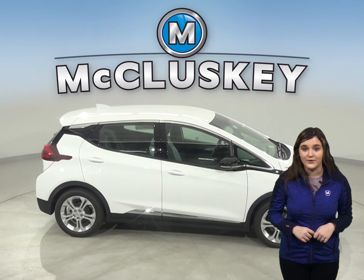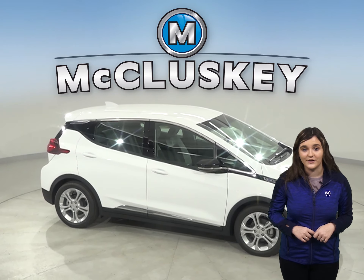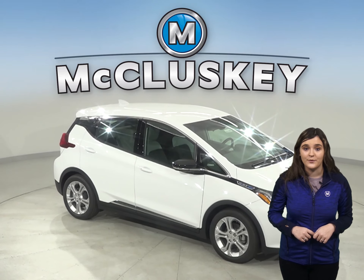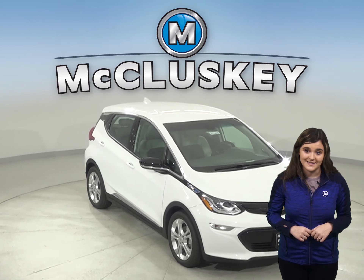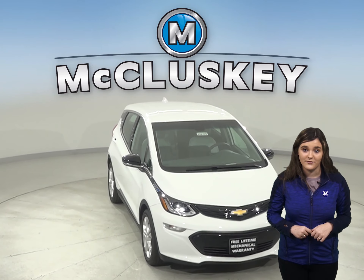The 2020 Chevrolet Bolt is one of the best electric cars on the market and a great car for your everyday needs. When it comes to safety, the Chevrolet Bolt will not disappoint. In the Motor Trend 70 to zero miles per hour stopping and braking test, the Chevrolet Bolt stopped a full 10 feet before the Hyundai Kona.